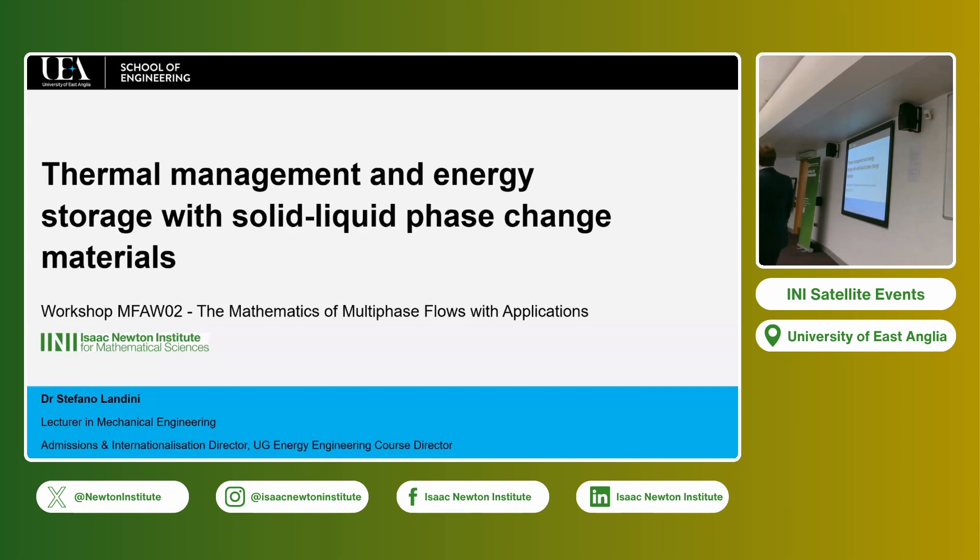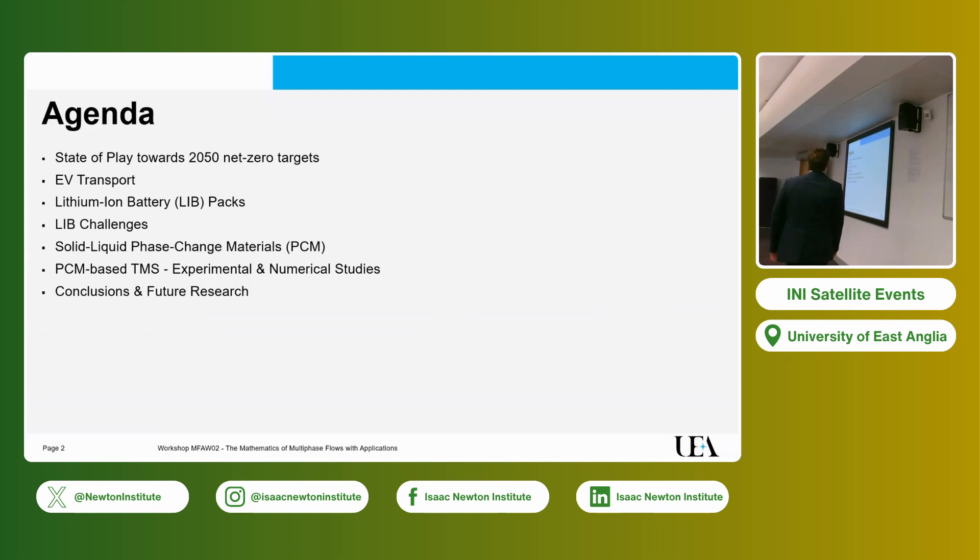Thanks for the introduction. I'm really humbled to be given the opportunity to talk to a play for a mathematician as a humble engineer. I hope not to be too boring or too simple, but we work to solve real life problems — that's the nature of engineering. So the talk is about thermal management, mostly using solid-liquid phase change.